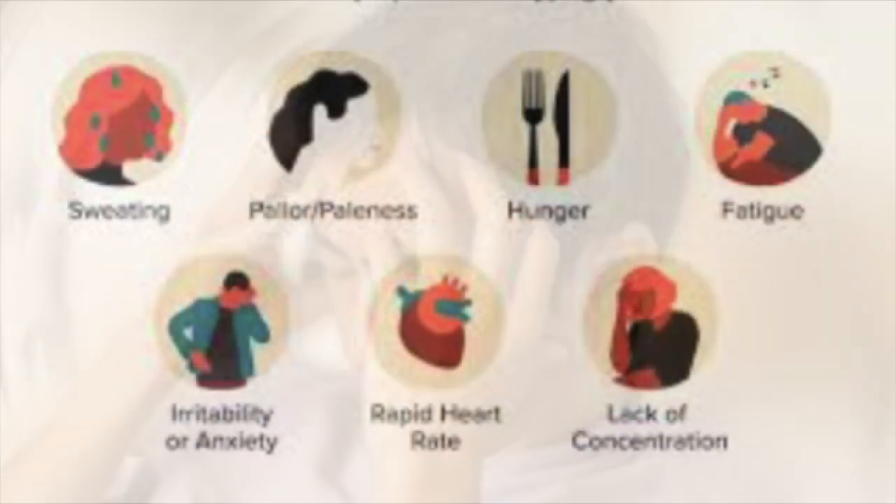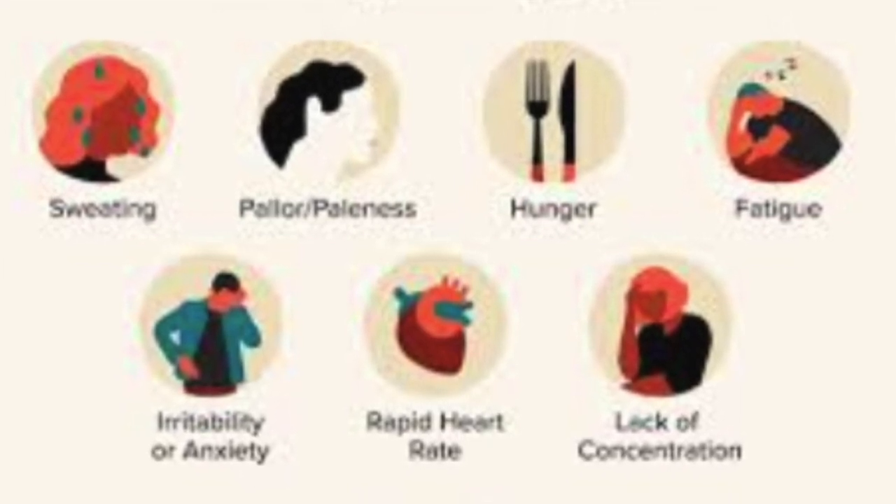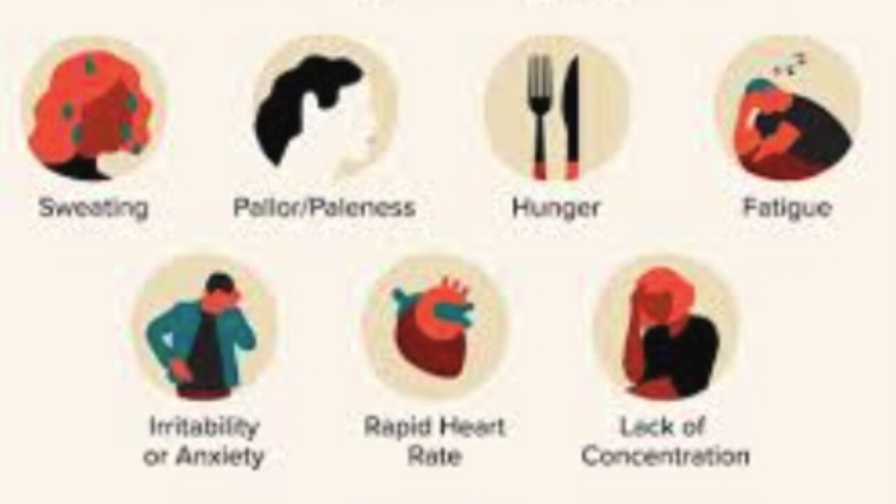Some people may experience diarrhea, particularly when first starting the medication. Decreased appetite — while this can be a desired effect for weight loss, it may also lead to reduced food intake and, in some cases, malnutrition if not managed properly.